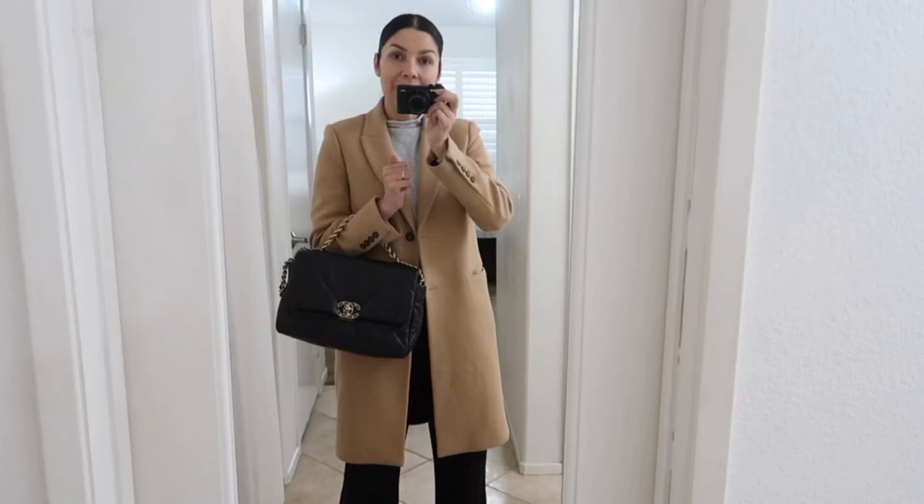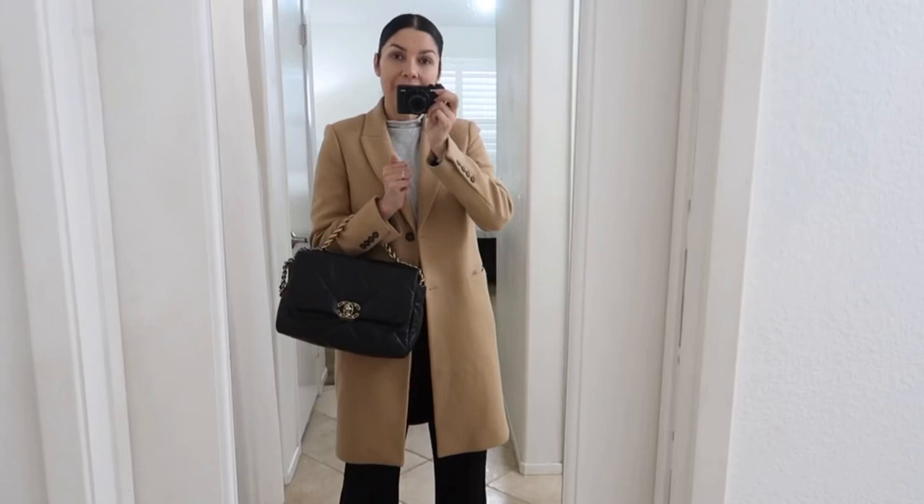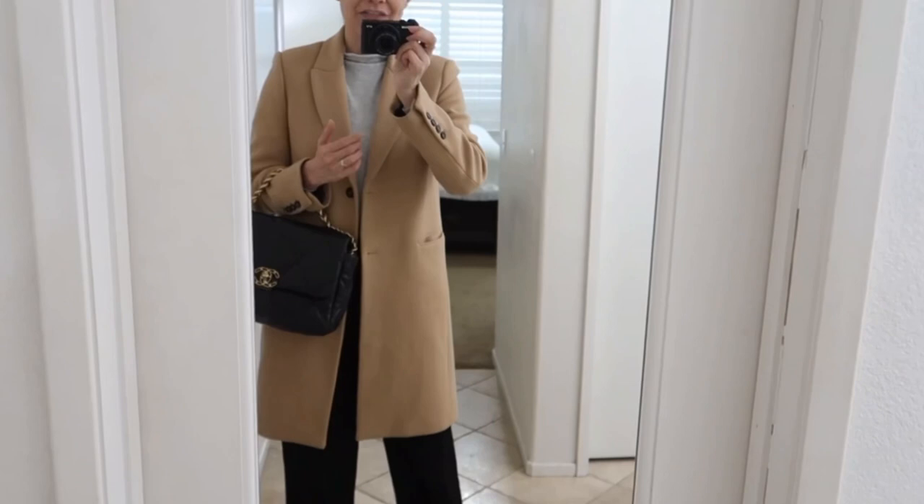This is the outfit I'm wearing to the office and to meet my friends today. I hope you liked this video of real outfits from a real professional. If you enjoyed these kinds of videos please give me a thumbs up — that's the best signal I can receive to know you're enjoying this type of content. Thank you so much for watching, and if you want to continue watching more of my videos you can click here or here. Happy week!